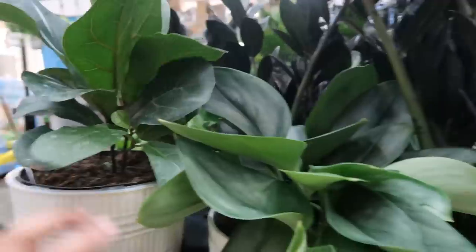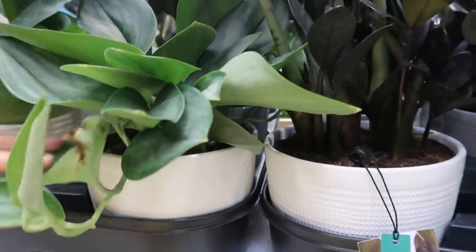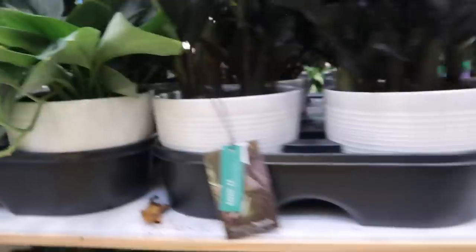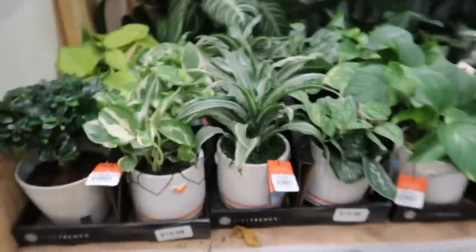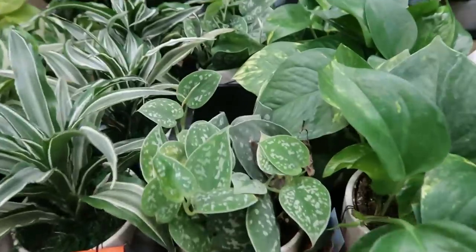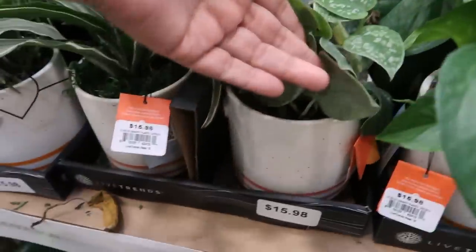And then they have some Raven ZZs. It says two for $30, so I mean, I can't get just one. That will be the sign, right? And then on this side, they've got this nice arrangement from Live Trends. And some smaller, possibly five-inch pots — maybe. $15.98.